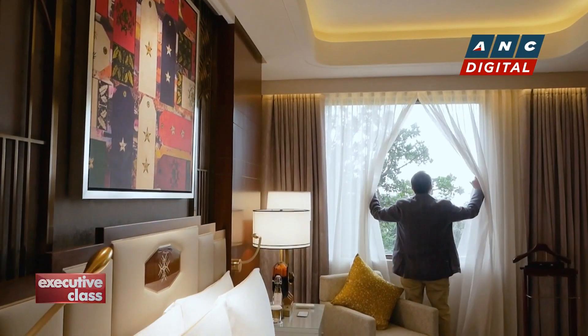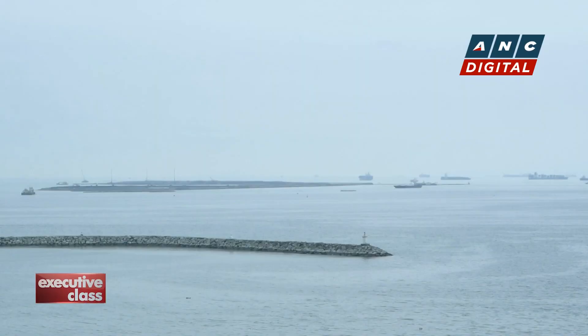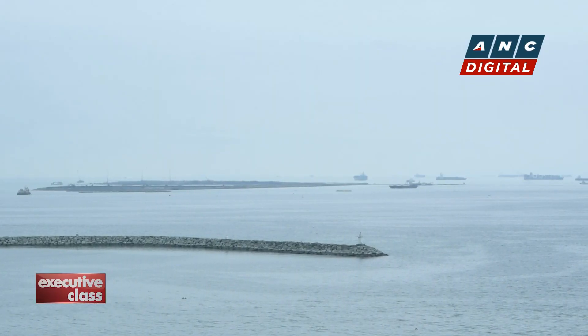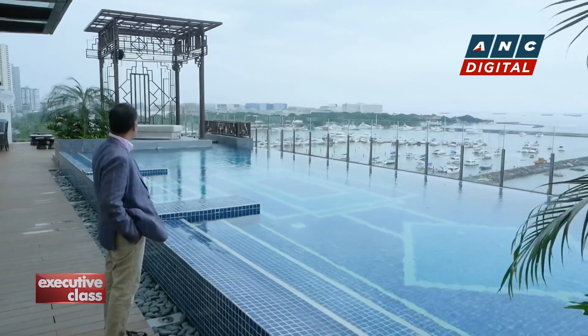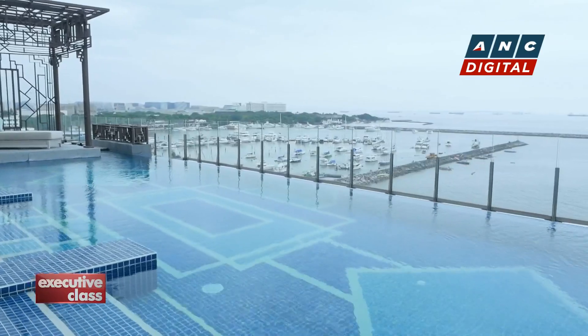Manila Bay may look different than it was in its heyday, and Dewey Boulevard is now called Roxas. But the view of the rehabilitated Baywalk and the skyline of the city are stunning nevertheless from the Admiral Club's poolside bar and terrace.